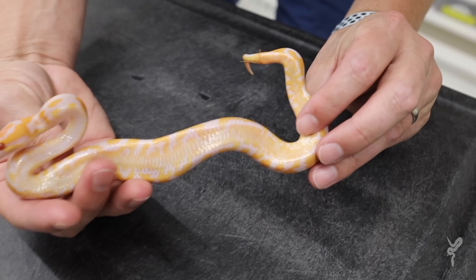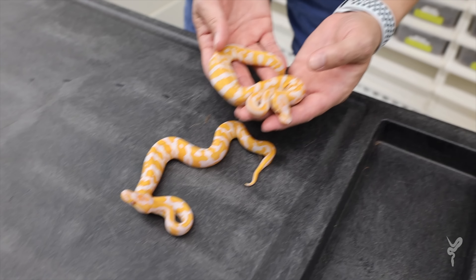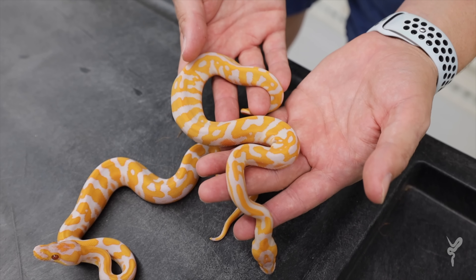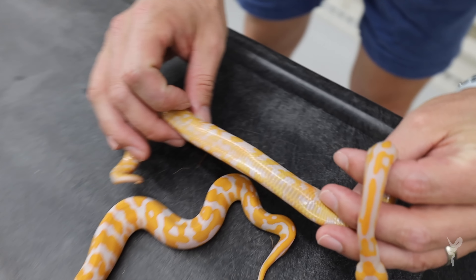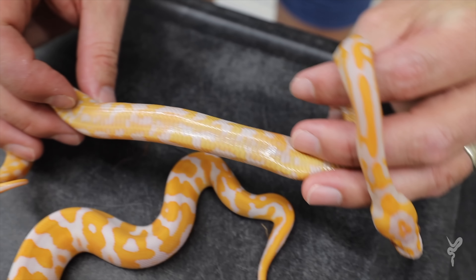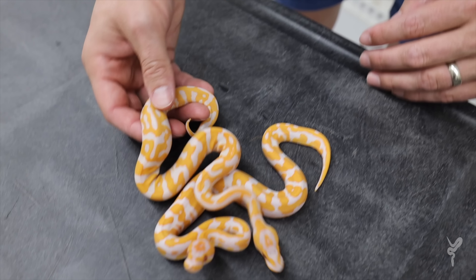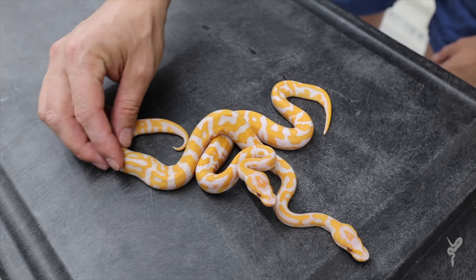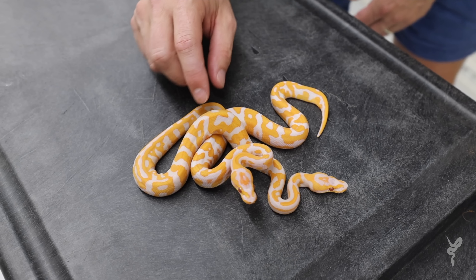This one is basically the same thing, only I feel this one has a better likelihood of being actually yellow belly as well. Check out the belly - you see the checkering, the bright orange on the belly, but it also has a lot of checkering along the edges. Again that strong, beautiful banding. I'll put these away so they don't bite me while we look at the next one.